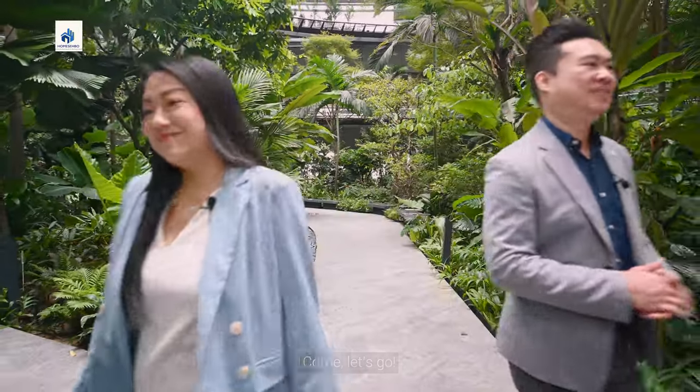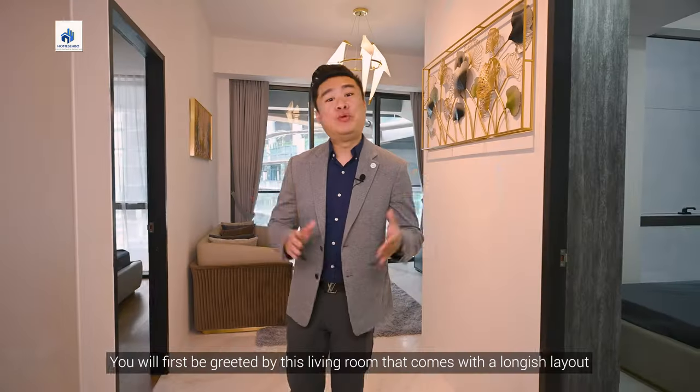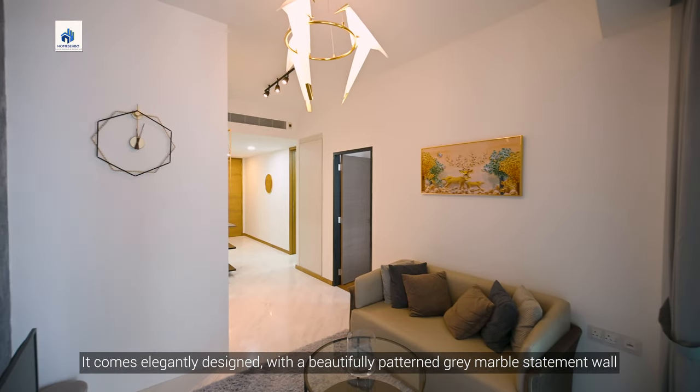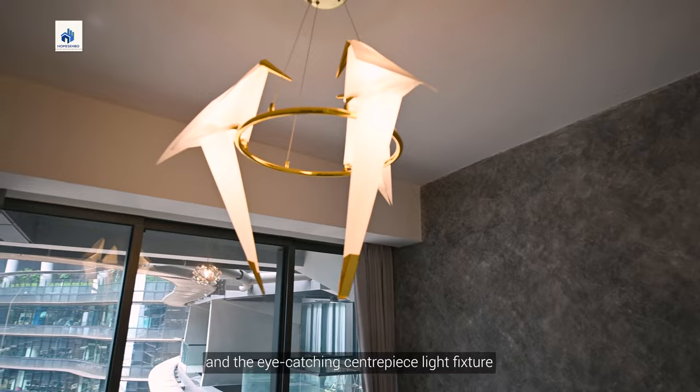Come, let's go! You will first be greeted by this living room that comes with a longish layout. It comes elegantly designed with a beautifully patterned grey marble statement wall and the eye-catching centerpiece-like fixture.